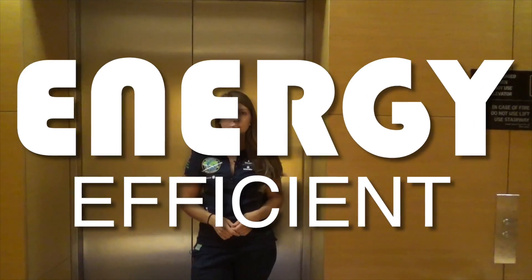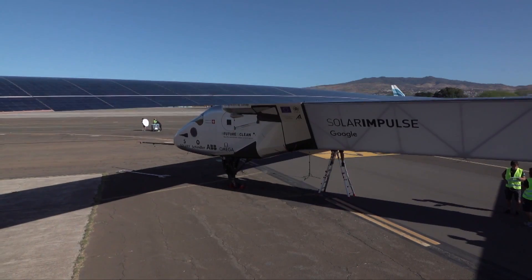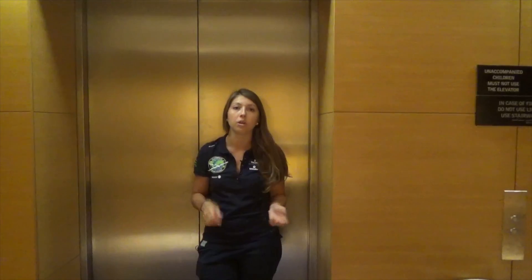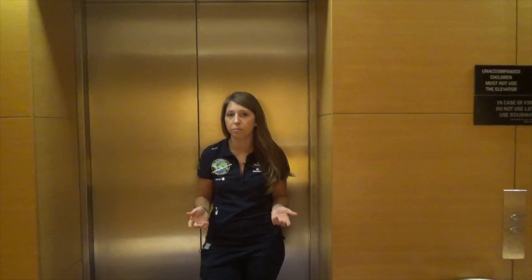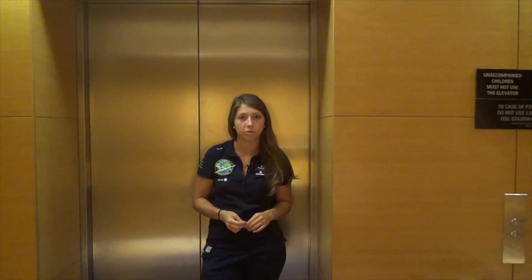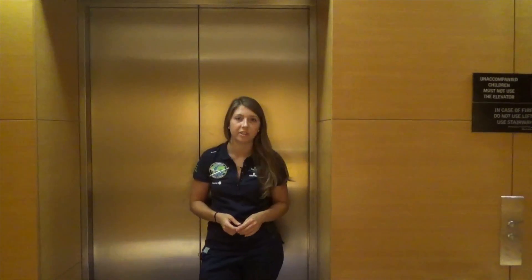They both have to be very energy efficient. In Solar Impulse 2, the electricity produced by the solar cells has to be used as efficiently as possible to drive the plane's motors. The same requirements actually apply to elevators' motors, which is why Schindler has equipped its elevators with permanent gearless magnet motors to lift people to their destinations. This technology allows them to be 60% more efficient than hydraulic systems.